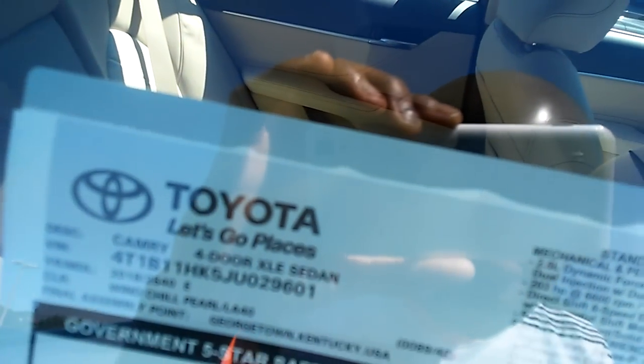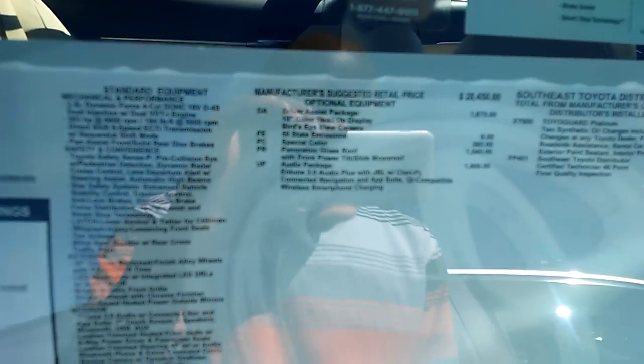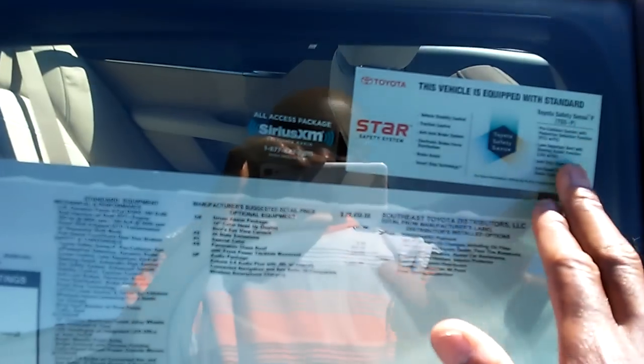Pre-collision system, cruise control, blind spot monitoring system, Entune radio system, panel moonroof, head-up display — all that. Star Safety System — all Toyotas have it.